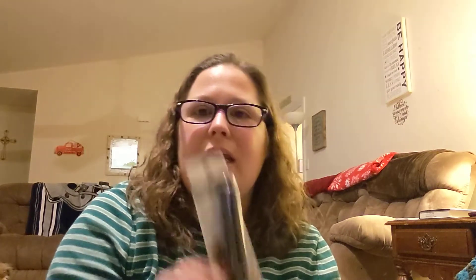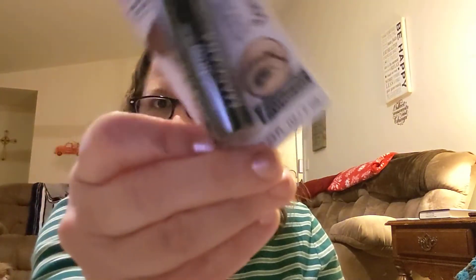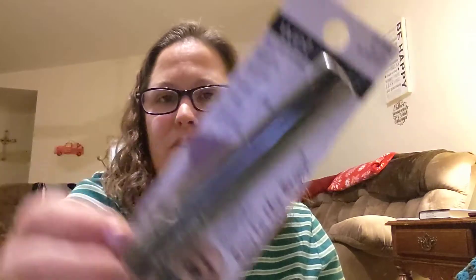I got this Wet n Wild Ultimate Brow Mascara — Bow to the Brow. And I picked this up for my best friend so she can give it a try if she wants to. If not, I'll give it to one of my bonus daughters. Now, they had all three, I only picked up two, and I didn't even pick up my favorite color.